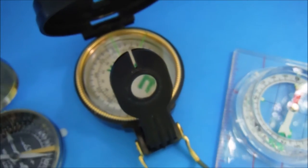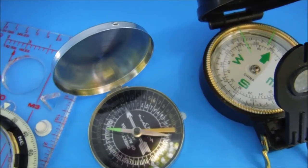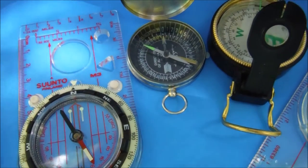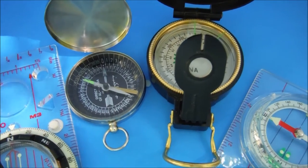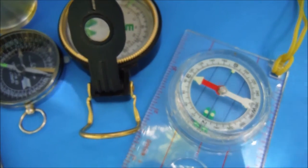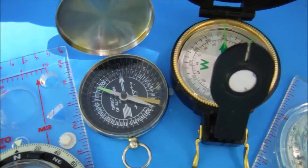That is a very personal decision based on your own needs and circumstances. But generally speaking, for land navigation in conjunction with a map, you're going to want a base plate type compass. Keep in mind that the Earth's magnetic field varies around the globe, so a compass designed for North America may not be accurate in South America, Africa, or Australia. Make sure your compass is designed for use in the area where you will be operating.